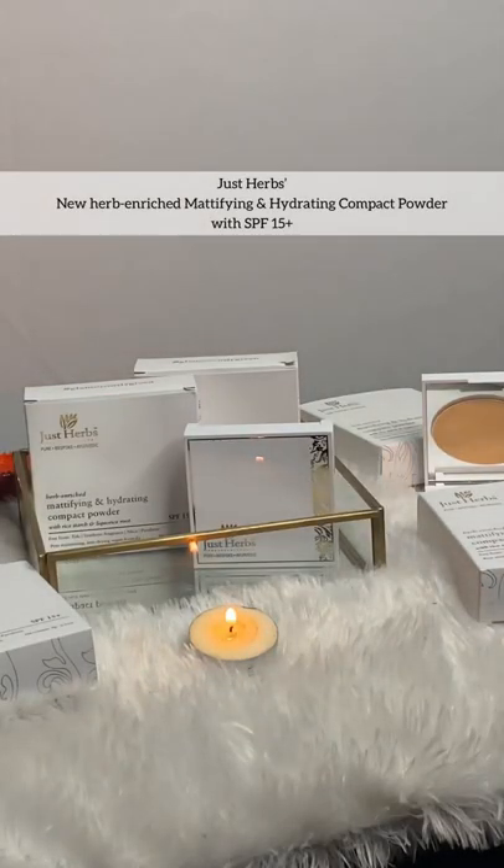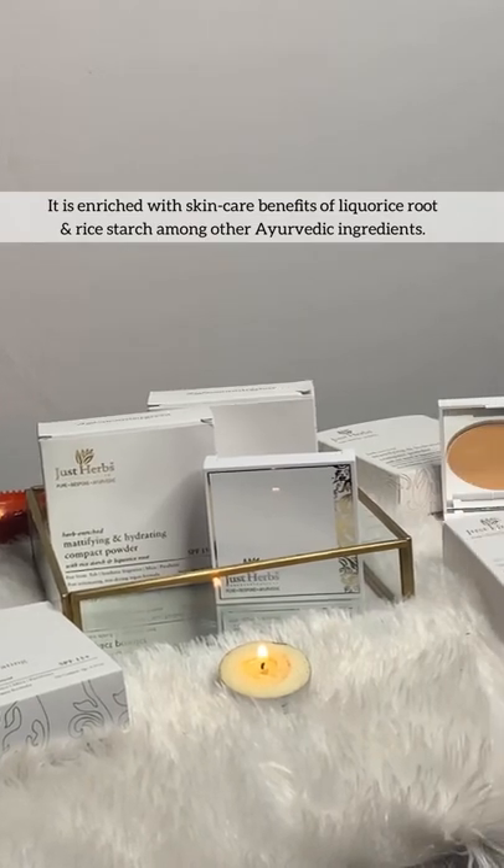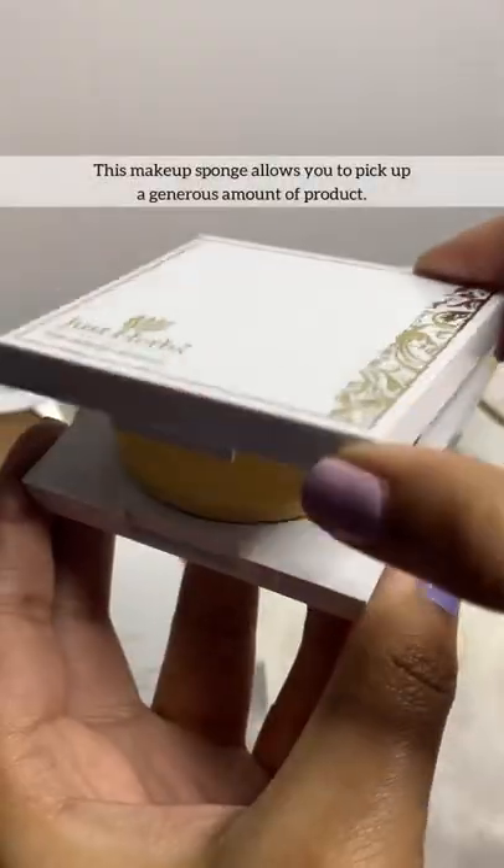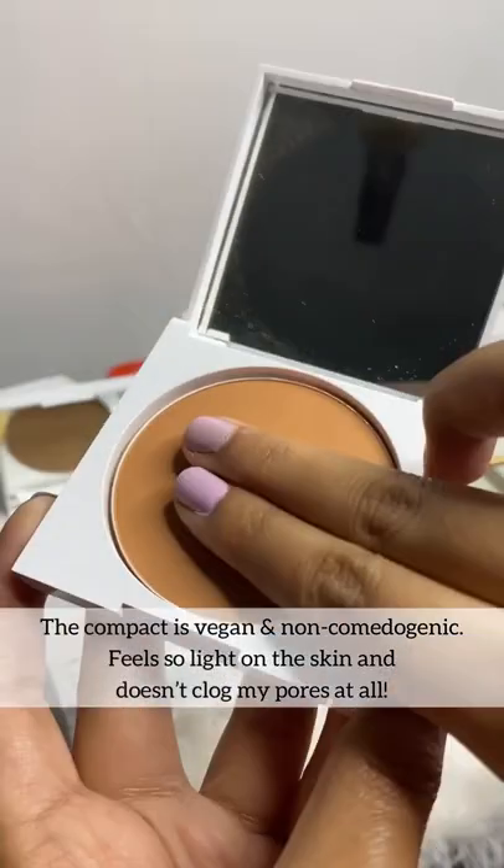Hey guys, I'm gonna be talking about a new compact powder by Just Herbs, which gives you skin care benefits. The packaging is very sleek and has a luxurious feel. You are also getting a makeup sponge as well.